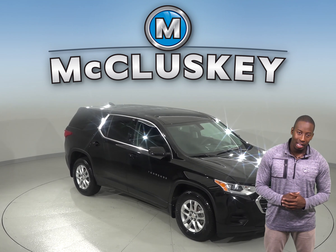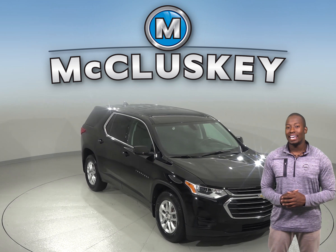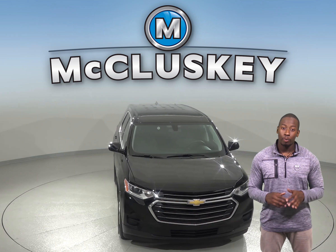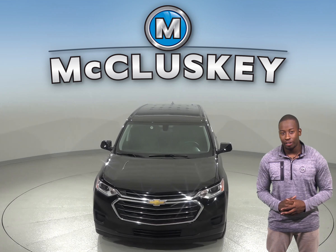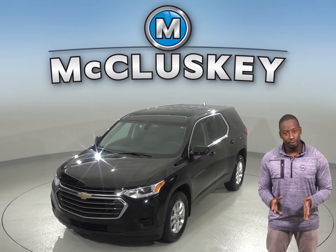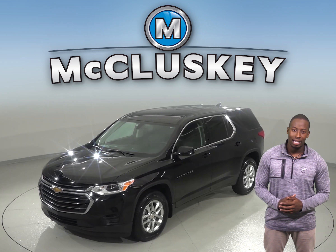If you and your family are shopping for a new SUV, then this 2018 Chevrolet Traverse might be just what you're looking for. Everyone will feel comfortable in this spacious SUV that can seat up to seven with its third row seating. There's also front and rear climate control to keep everyone satisfied as well.